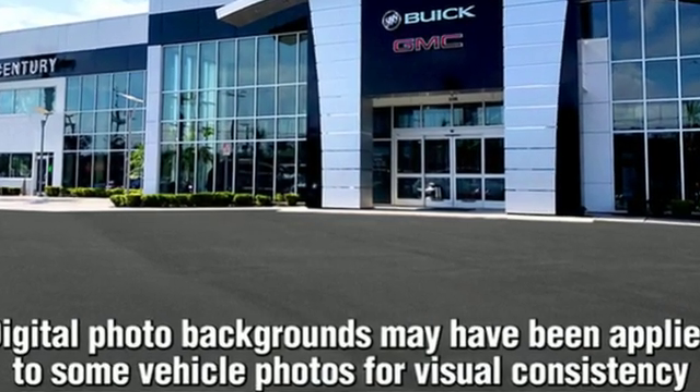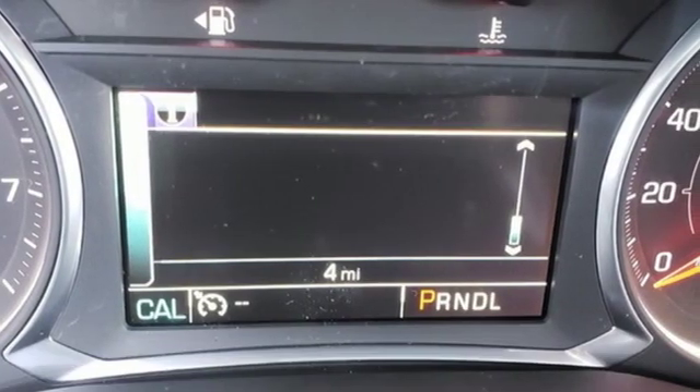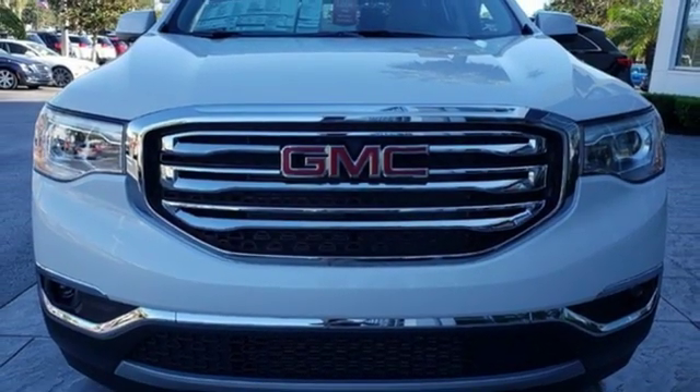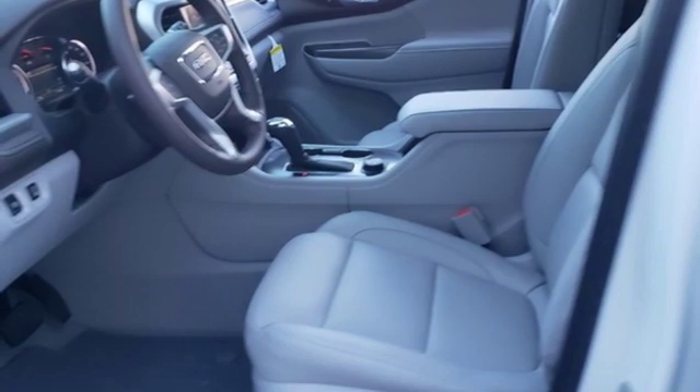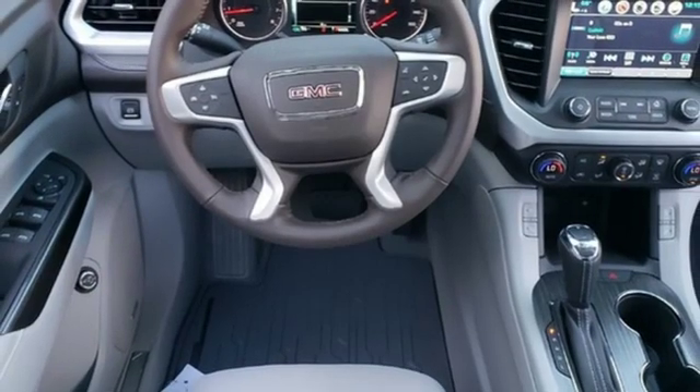Streaming audio, power heated mirrors, front heated leather bucket seats, rear parking sensors, doors and push button start proximity key, dual zone climate control, V6 engine, active grille shutters, gas pressurized shocks, and automatic transmission.